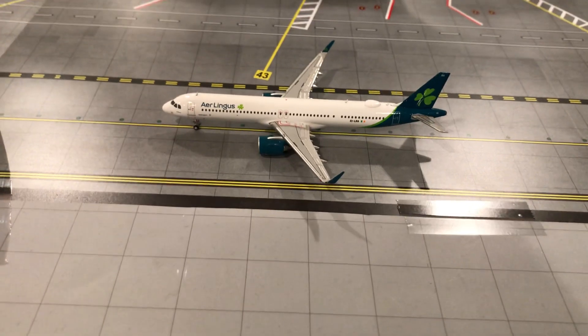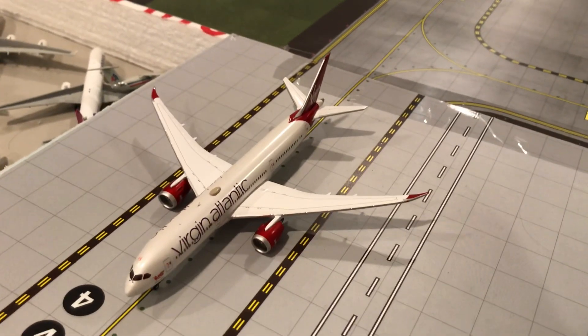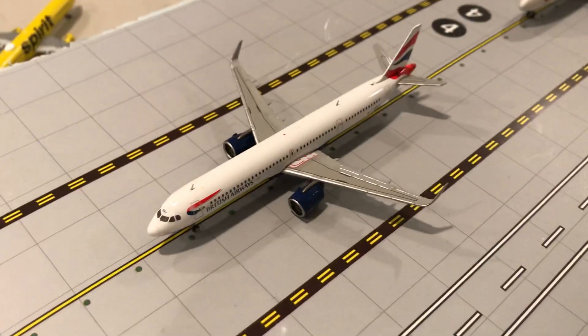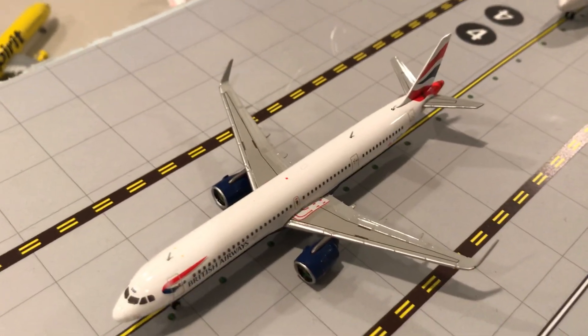Over here we got an Aegean E175-21 NEO — he just arrived from Dublin and he'll be heading for France. Right here we have a Virgin Atlantic 787-9 with service to New York John F. Kennedy. And over here we got a British Airways A320-1 NEO — he just arrived from Manchester and he'll be heading for France as well.